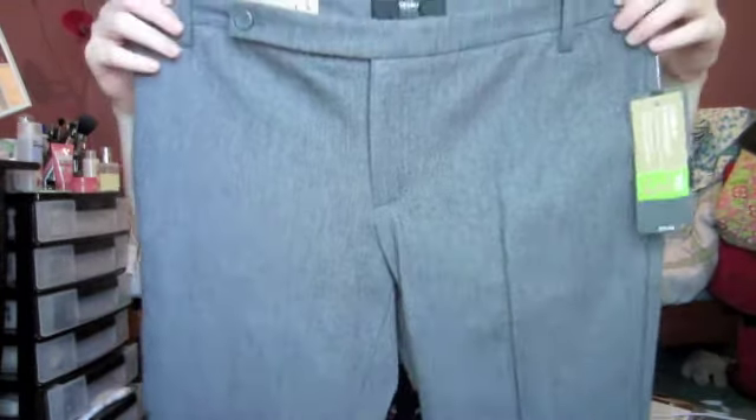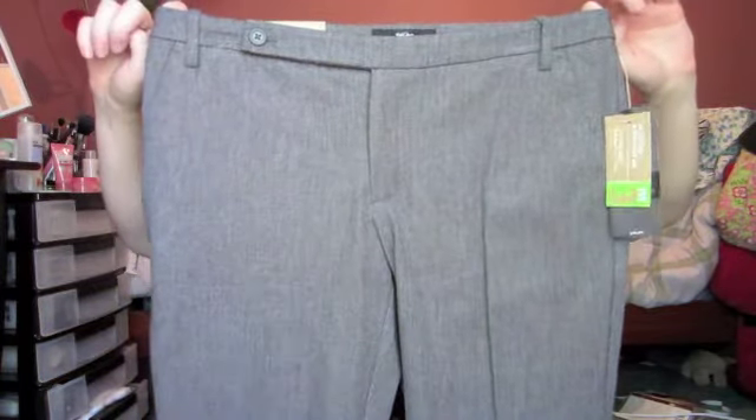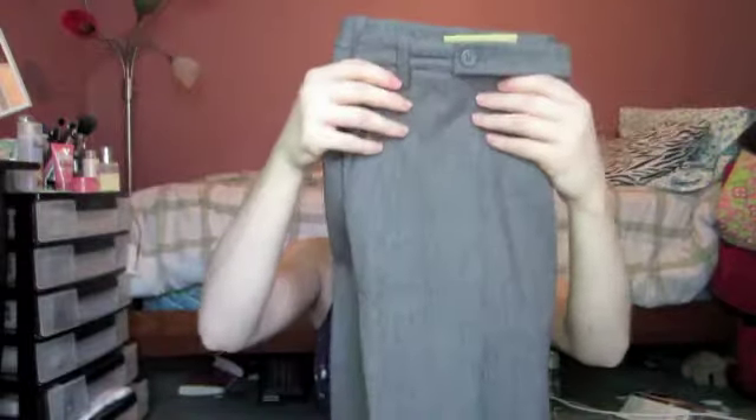The other pair I got is a gray color — also a size six and the same ankle pant style. I really like these. They also had this style in teal, green, and a few other colors, but I just picked up two pairs because they're great office pants that cut right at the ankle.